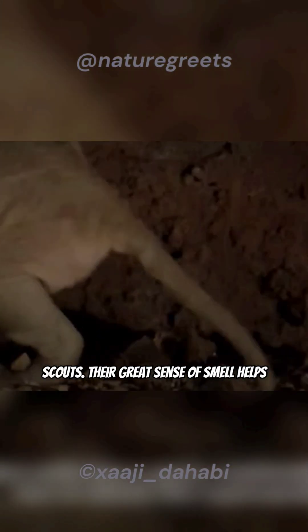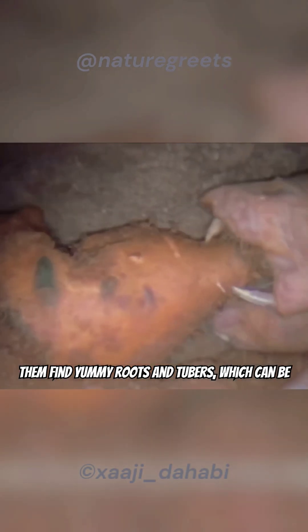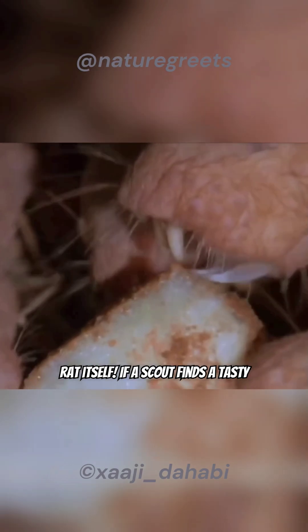When digging, some workers act like scouts. Their great sense of smell helps them find roots and tubers, which can be giant — sometimes way heavier than the mole rat itself.